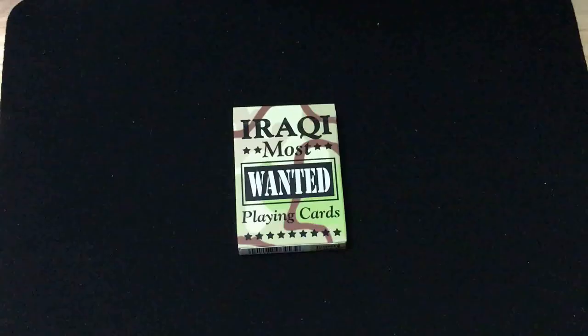Hello everyone, V2Z32 back with another deck review and it is an older deck — the Iraqi Most Wanted playing cards. I guess they're not most wanted anymore because they've all been captured or killed. But let's have a look at them anyway.